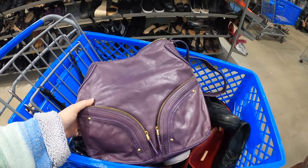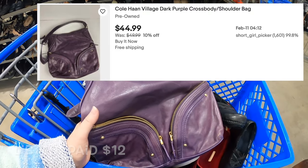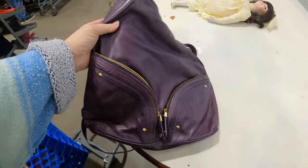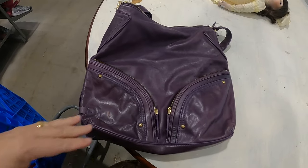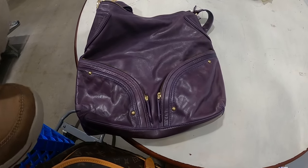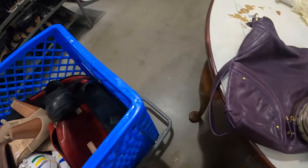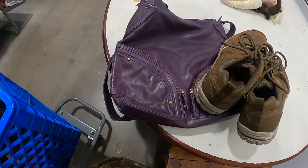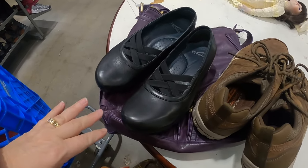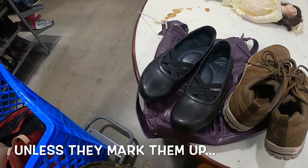As soon as I came in there was a cart rolling by me and it was a quick sprint because everybody was going towards it. I did grab a few things out of it — I got a Cole Hahn purse, a pair of Skechers I'm not sure if I'm keeping, and some Dansko's. It had to be quick. The purses here are $7.99 and the shoes, if they haven't been marked up, are also $7.99.